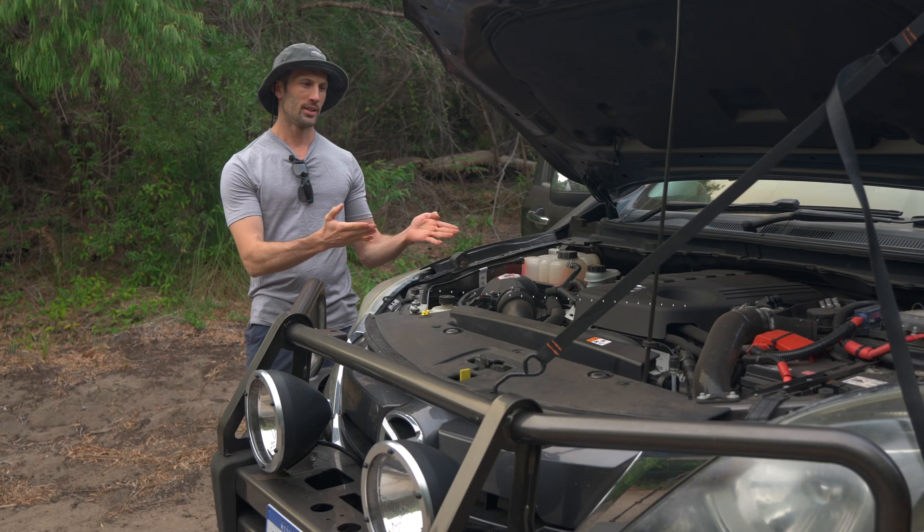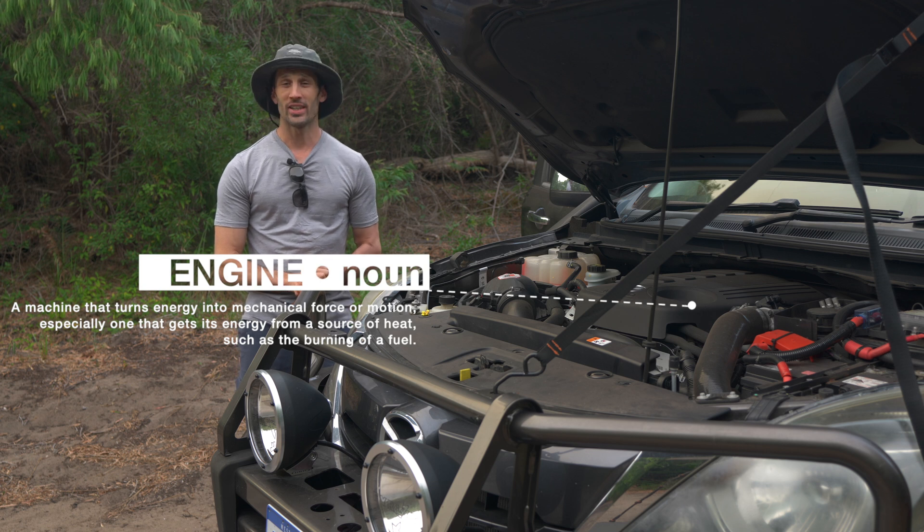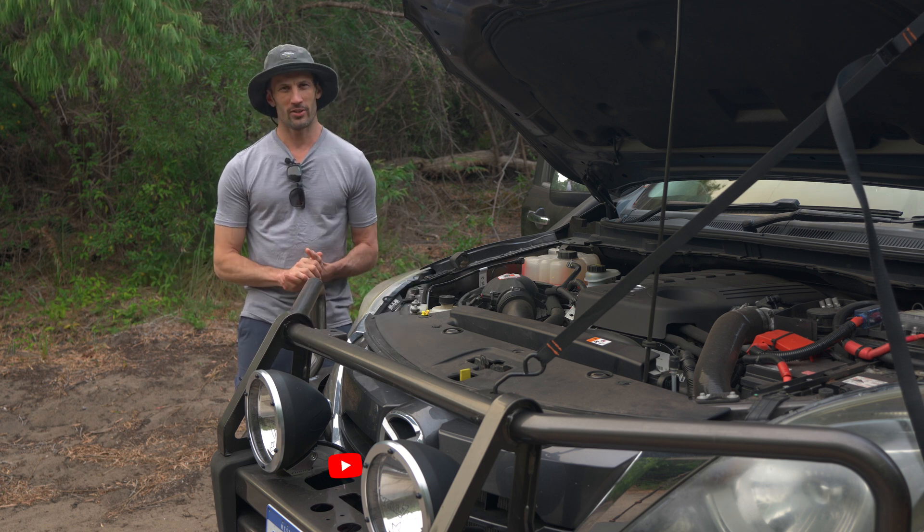G'day guys. What we've got here is an engine — not just any engine, it's my engine and it's been tuned semi recently.